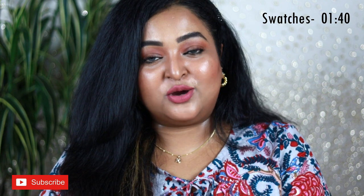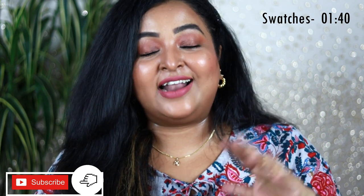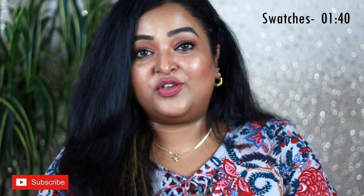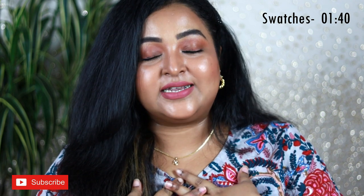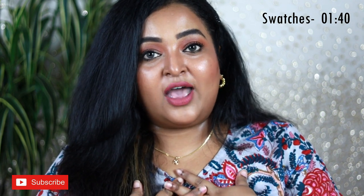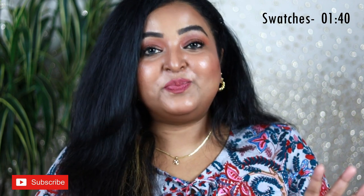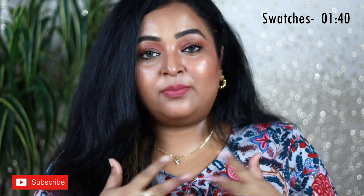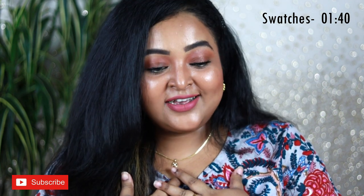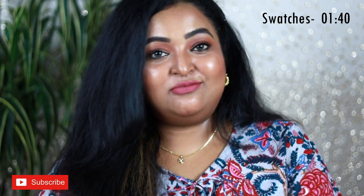Before we begin, make sure you're subscribed to my channel. And thank you so much to all of you for 10,000 subscribers — I'm completely blessed and so grateful. I'm getting emotional, thank you from the core of my heart. So without any more blabbering, let's move on to the swatches!